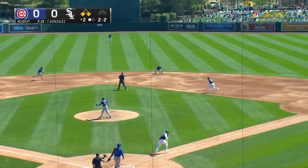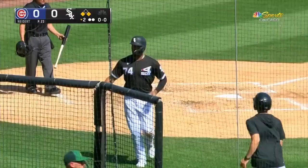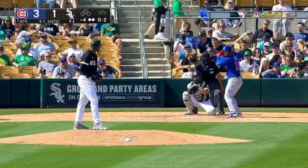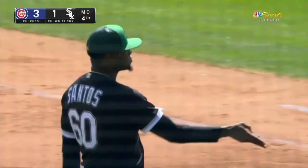Ground ball, right side, double play in action — a bounce throw and not picked at first base by David Bodie. He came into the ballgame. Quick work, Santos gets his man.